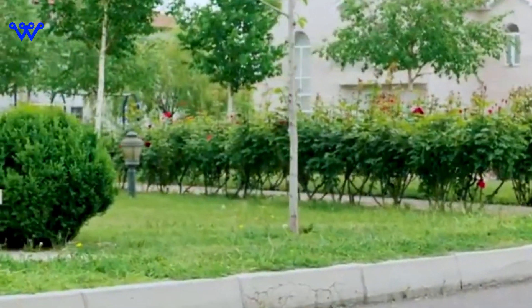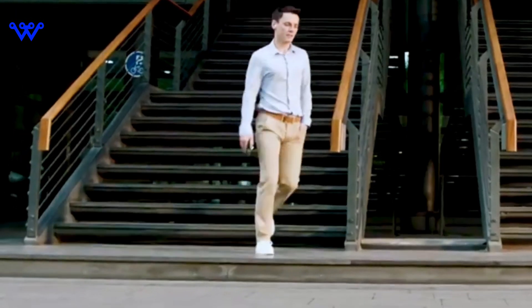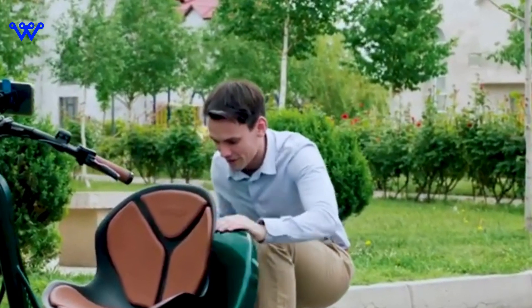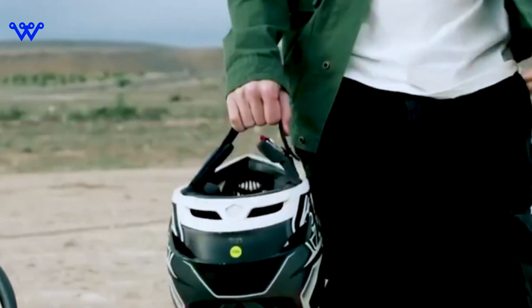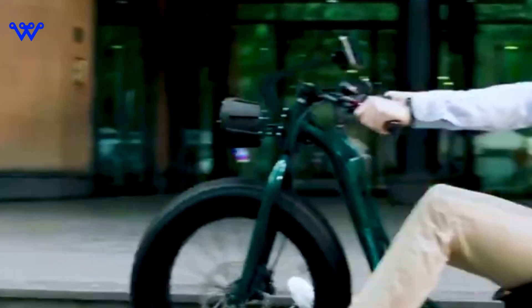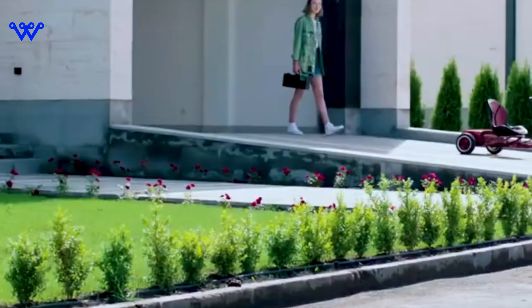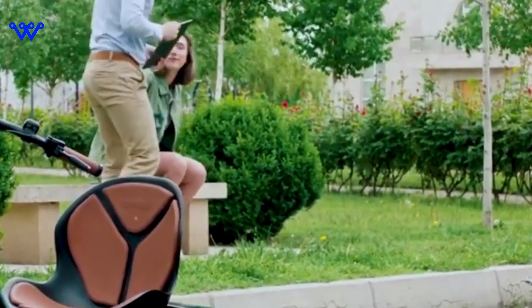As our journey into the world of the VUK tricycle comes to a close, let's recap the highlights of this tech wonder on three wheels. From its sleek design and purposeful build to the tech-savvy features that make it more than just a ride, the VUK tricycle is a statement in the world of personal mobility. We've explored its technical prowess, dived into the aesthetic choices that make it a visual delight, and experienced a ride that goes beyond transportation — it's an adventure. If you've been intrigued by the VUK tricycle or have any questions, drop them in the comments below.